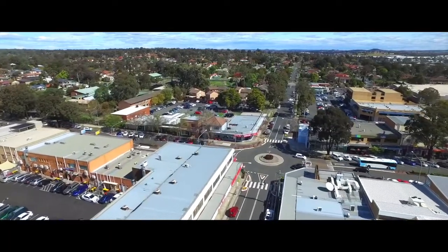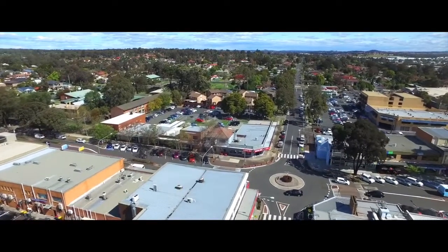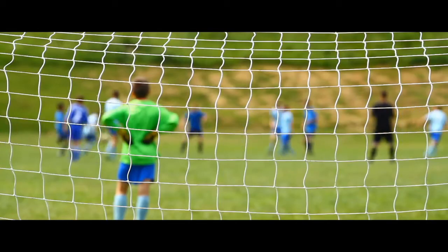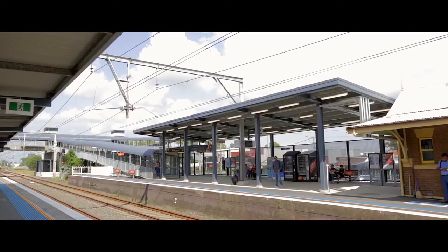This home is situated in a whisper quiet location of Ingleburn. You're close to a variety of local schools, Ingleburn CBD, church, sports fields and public transport.